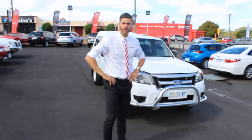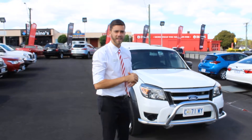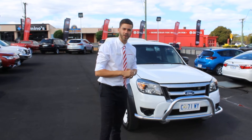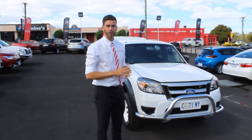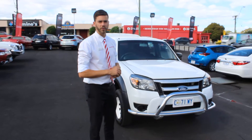G'day Kieran, Parker from Launceston Toyota. Thanks very much for the inquiry on our turbo diesel Ford Ranger here, priced extremely well at $99,900. Like I said on the phone call, I'll shoot a video just so you can have a look at the condition of it, and I'll show you the service history as we go through.